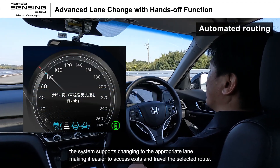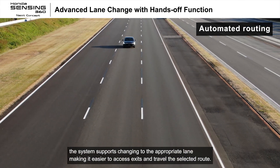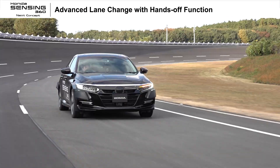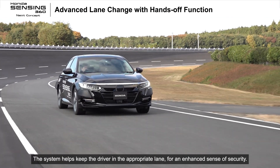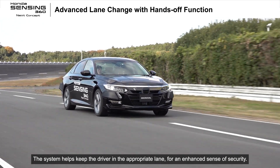If a destination has been set in the car navigation, the system supports changing to the appropriate lane, making it easier to access exits and travel the selected route. The system helps keep the driver in the appropriate lane for an enhanced sense of security.